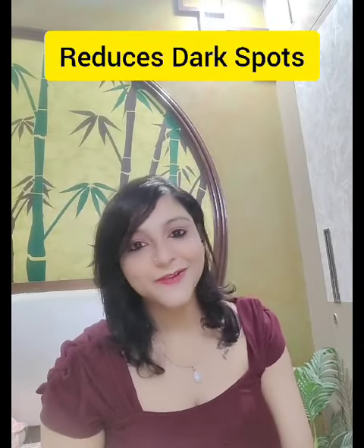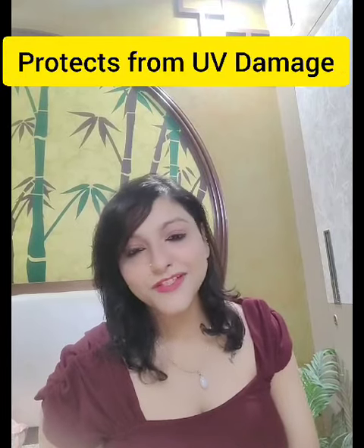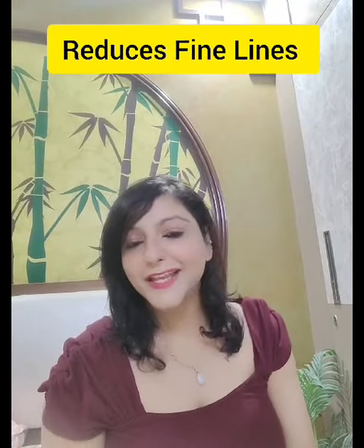Hi friends, we all know the benefits of Glutathione are never ending. It is an antioxidant, fades away the dark spots, has anti-aging properties and many more.